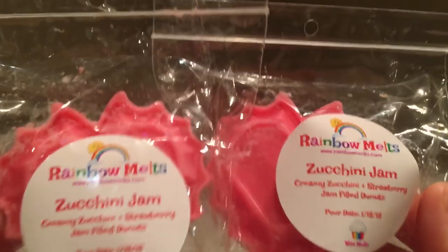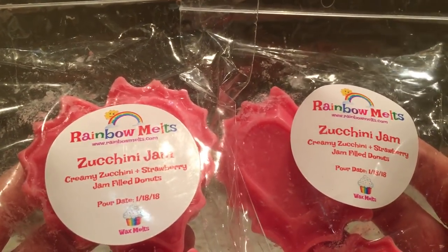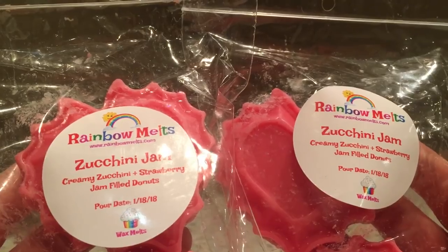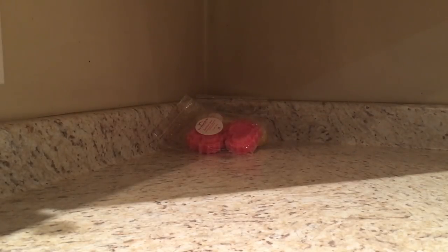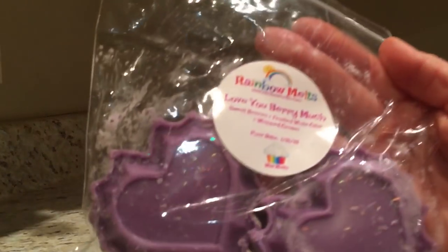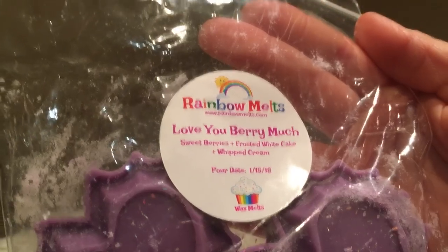I'm not afraid to say that - when VCS doesn't carry Princess of Monaco, I was so happy to get something virtually the same. This is zucchini gem, one of my all-time favorites from Rainbow Melts - creamy zucchini, strawberry, and jam-filled doughnuts. This is so good! I have two of those and I'm sure I have more. Then we have sweet berries, frosted white cake, and whipped cream.